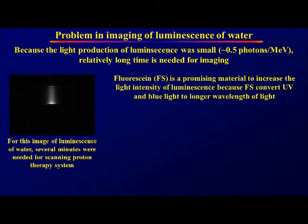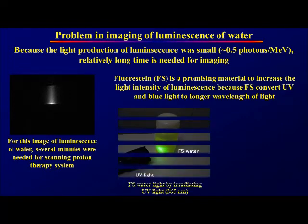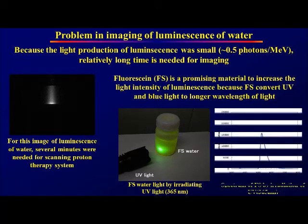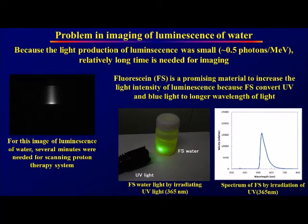Fluorosane is a promising material to increase the light intensity of luminescence, because fluorosane converts UV and blue light to longer wavelengths of light. This is a photo of fluorosane water during irradiation of UV light. Fluorosane converts the UV light to longer wavelengths, with an average wavelength of 550 nm.